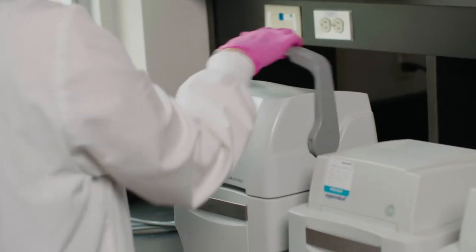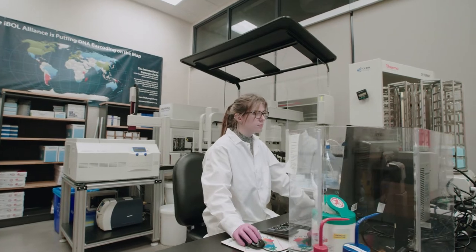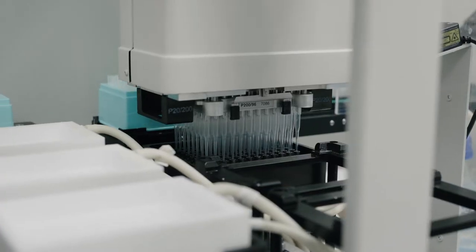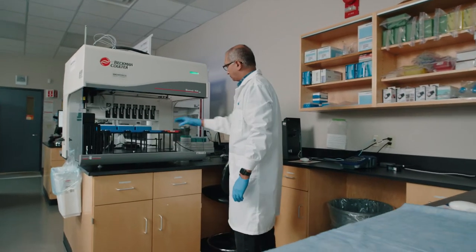The capacity of the CCDB to analyze specimens remains unrivaled. As of 2015, we process more than 1 million specimens every year, from a voucher specimen or tissue sample to DNA sequencing results.